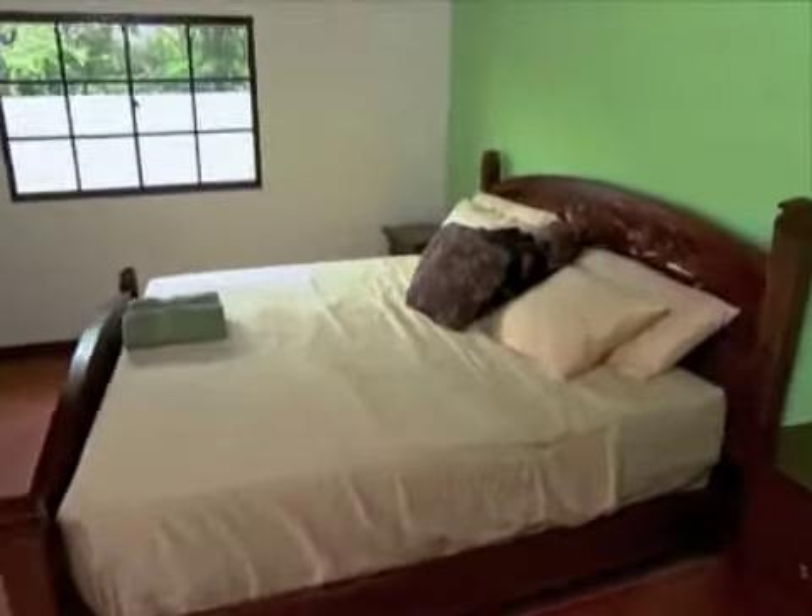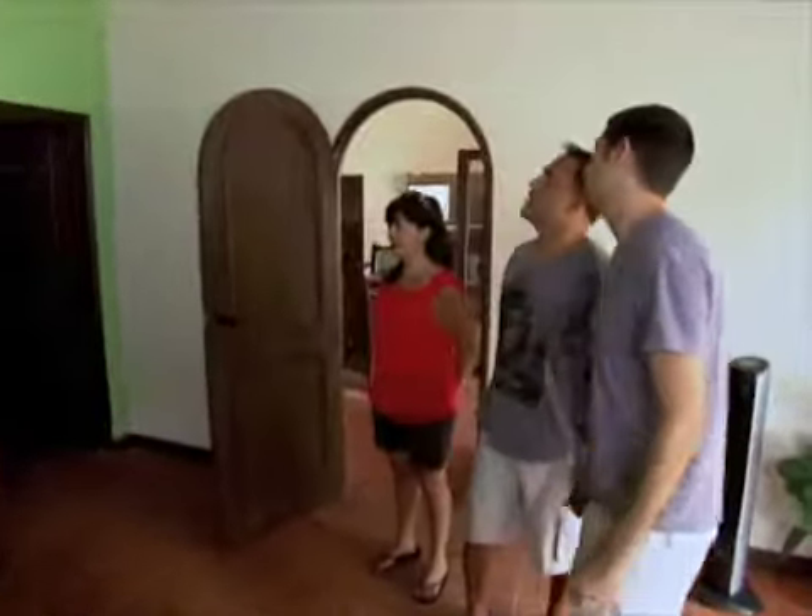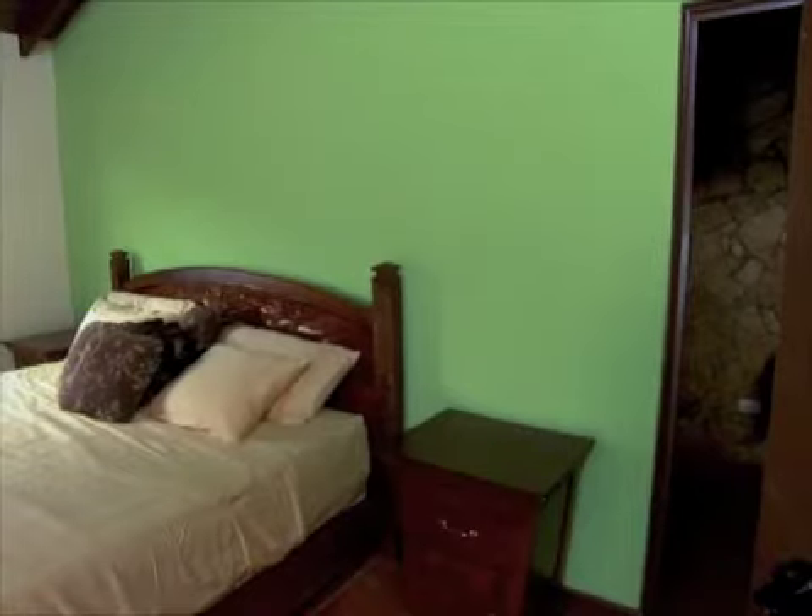This is the master bedroom. Wow — spacious. And the green wall — who chose that? I don't know who chose that, to be honest, but it was a good choice. I like it.